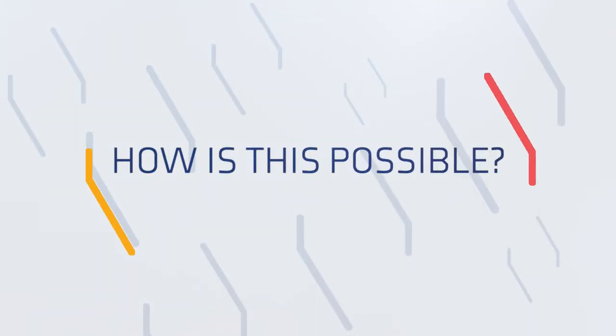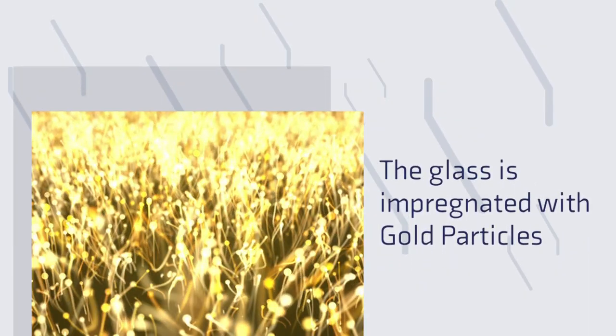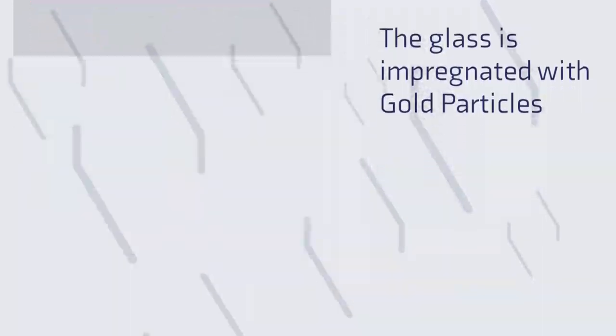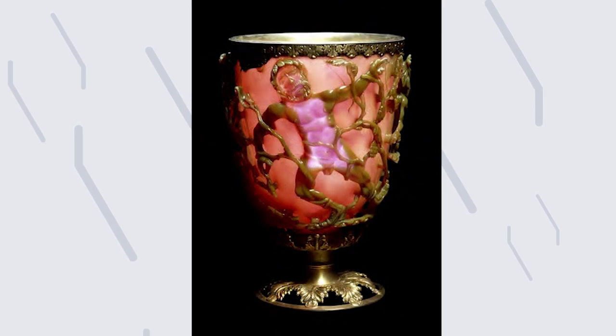How can this be? Scientific researchers, after lengthy study of the cup, discovered that its glass is impregnated with gold particles about 1,000 times smaller than the thickest of human hair. It is thought that the cup may change colour depending on the liquid put inside.